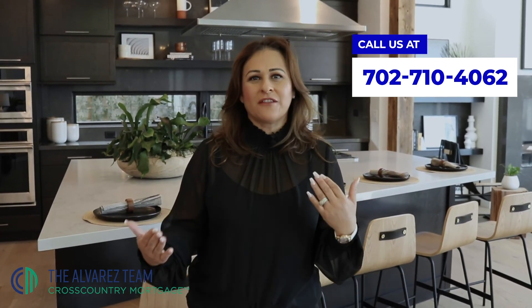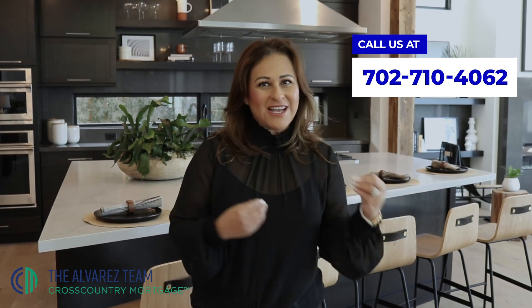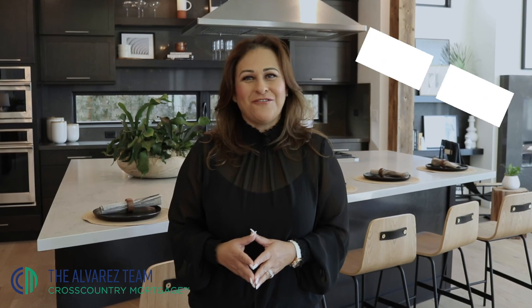Come right here for advice and to find out how much funds you really need to purchase your home — what your down payment is and what your closing costs are. Give me a call, don't forget.